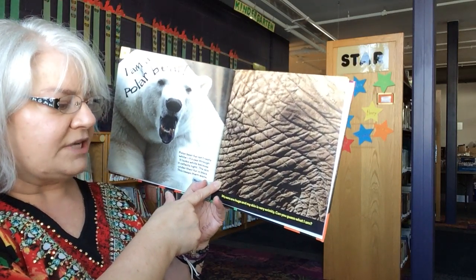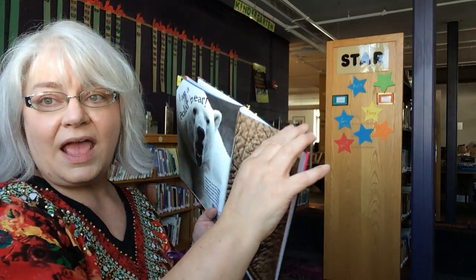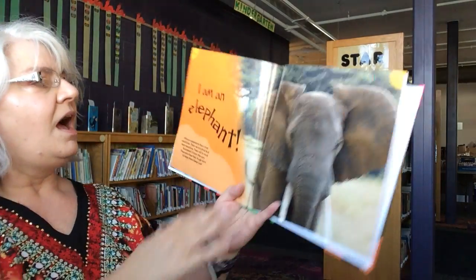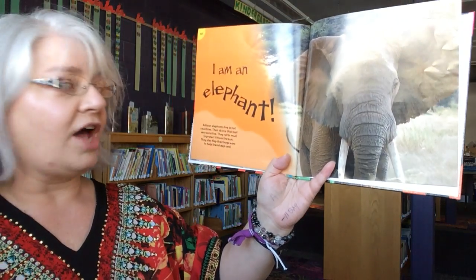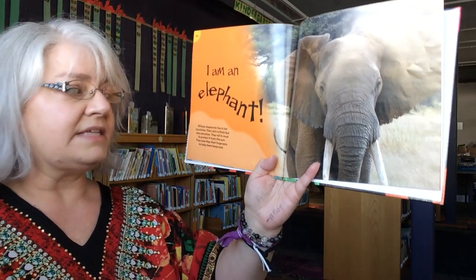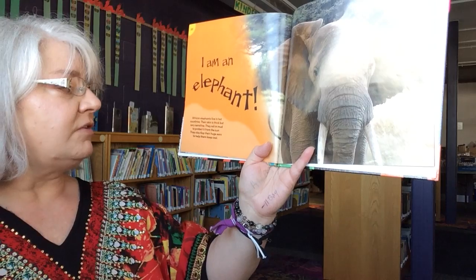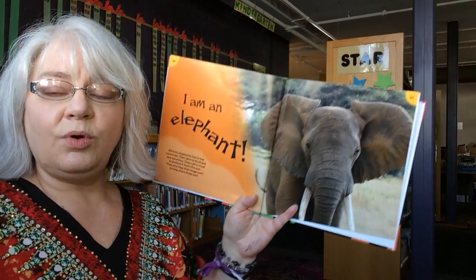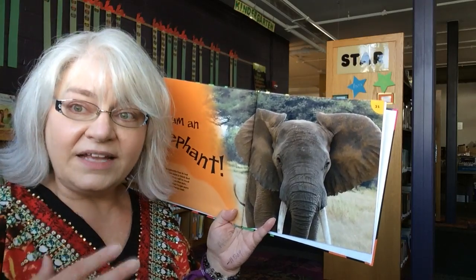My ears are huge and my skin is very wrinkly. Can you guess what I am? I am an elephant. African elephants live in hot countries. Their skin is thick but very sensitive. They roll in mud to protect it from the sun. They also flap their huge ears to keep them cool.